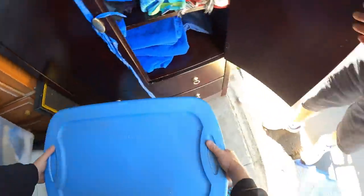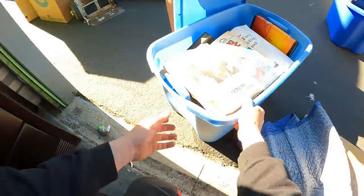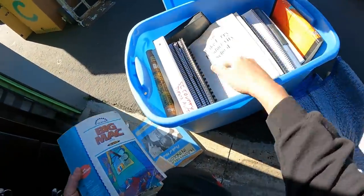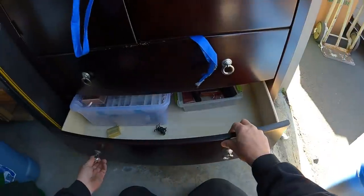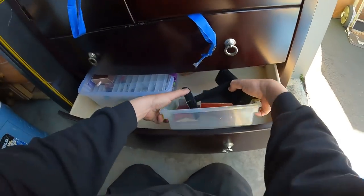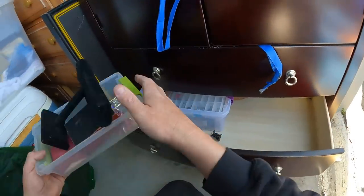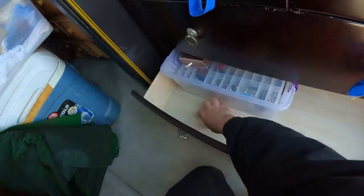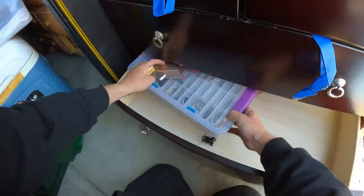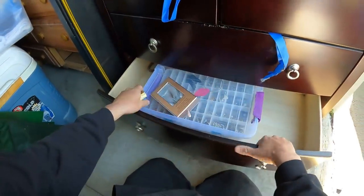I'm gonna pull these out. What is this? Big Mac? Some weird books. Then — wow, look at this — a little shocking, huh? I don't know if there's anything good in there, but I see lots of jewelry — at least costume jewelry. Can't complain about that.